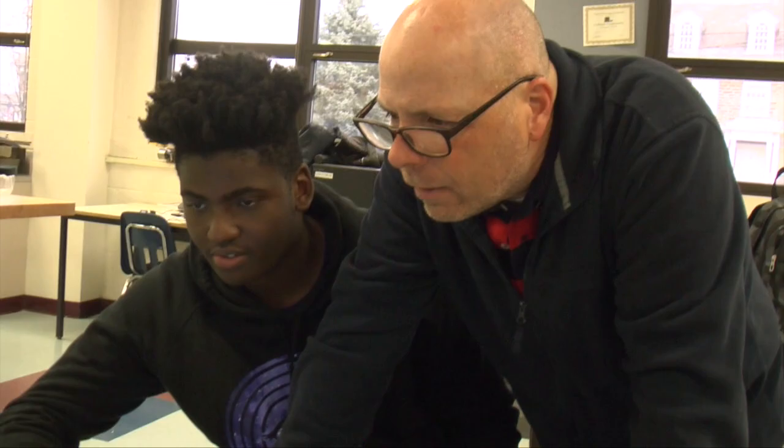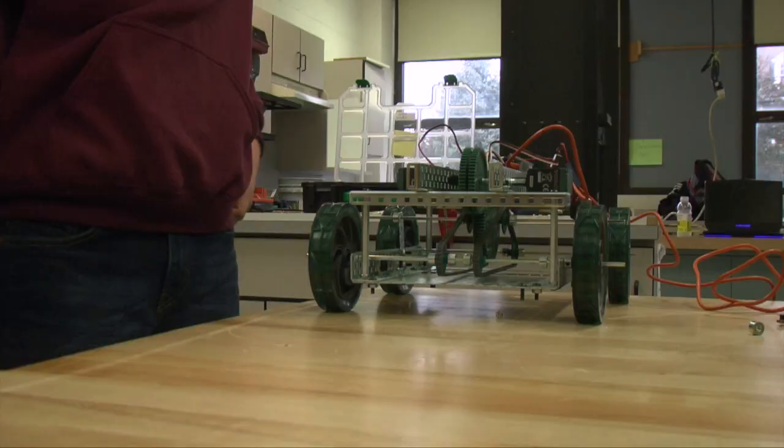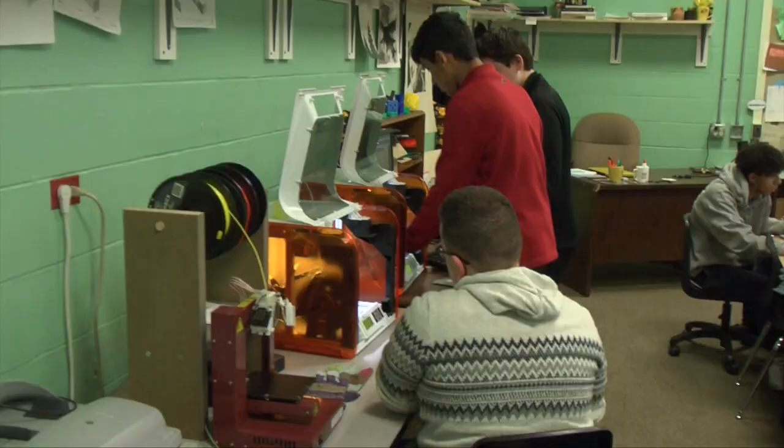I'm actually going into electronics engineering, and these courses have allowed me to experience multiple engineering majors and engineering careers. I feel overly prepared for what's coming — the workload, the work ethic — because these courses have depicted very well what real engineering is.